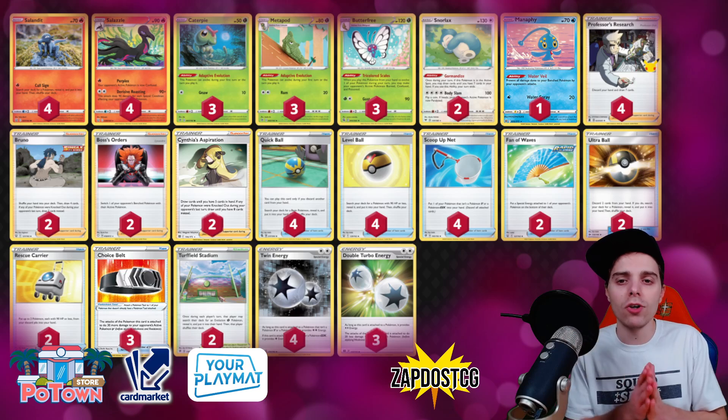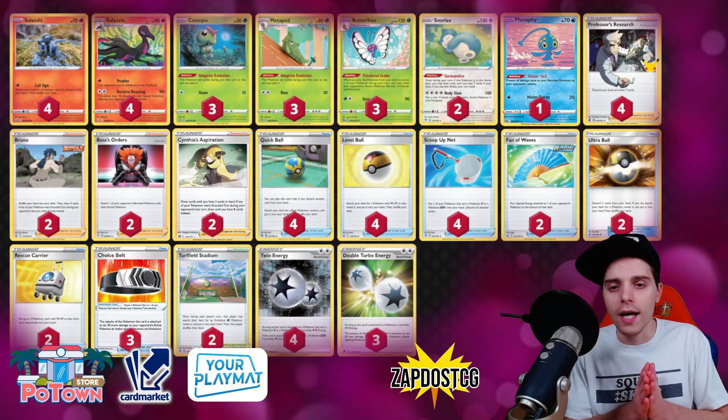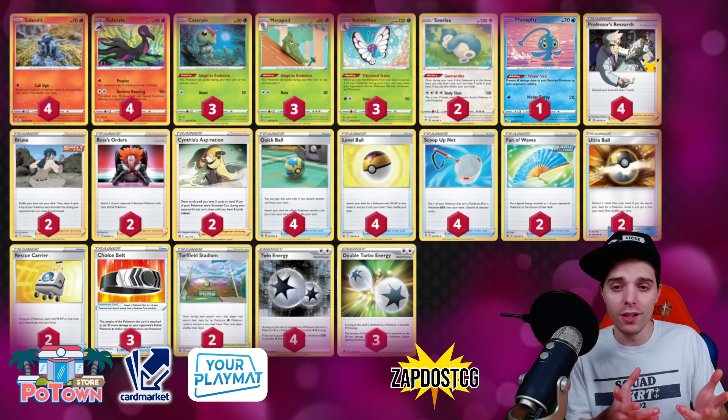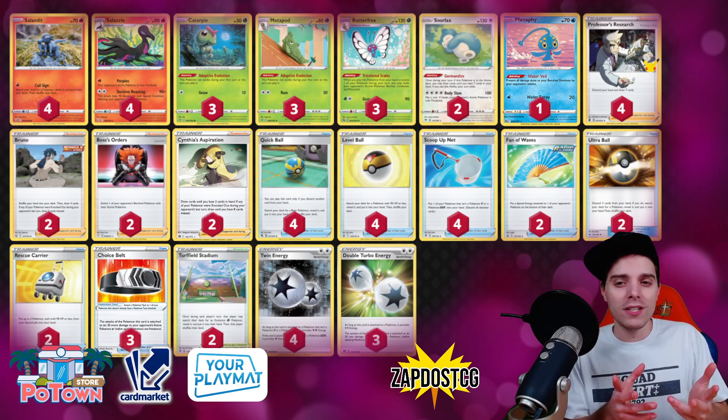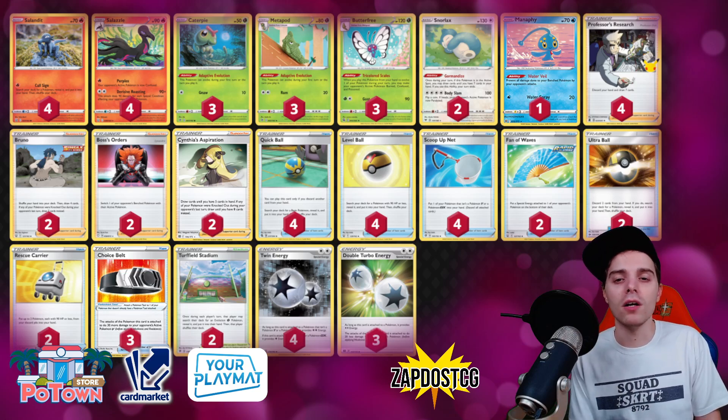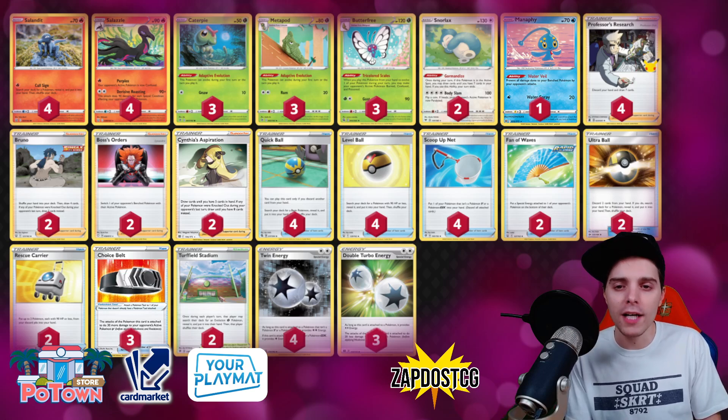We have two Snorlax, which are going to be our main Pokémon in the active slot because on turn one we cannot attack — all of our Pokémon need to evolve. You can make the opponent confused, burned, and poisoned with the ability of Butterfree, but the problem is you'd be wasting a Butterfree doing that. Unless you have a lot of Scoop Up Nets in hand, I would recommend going for Snorlax with Gormandize first.